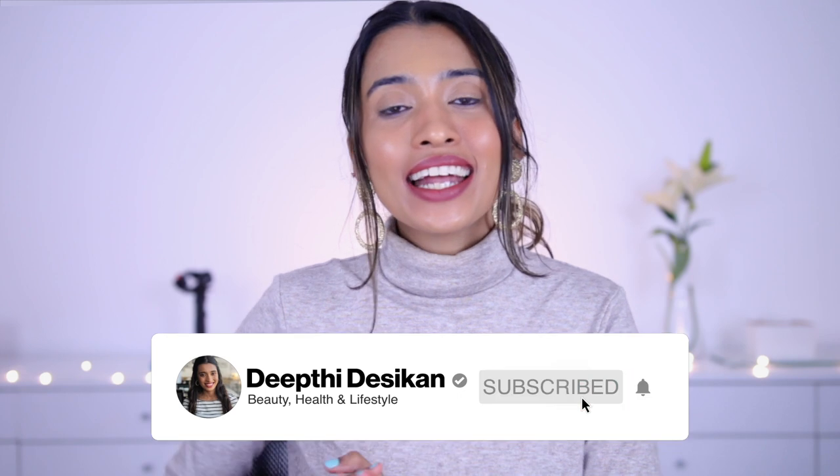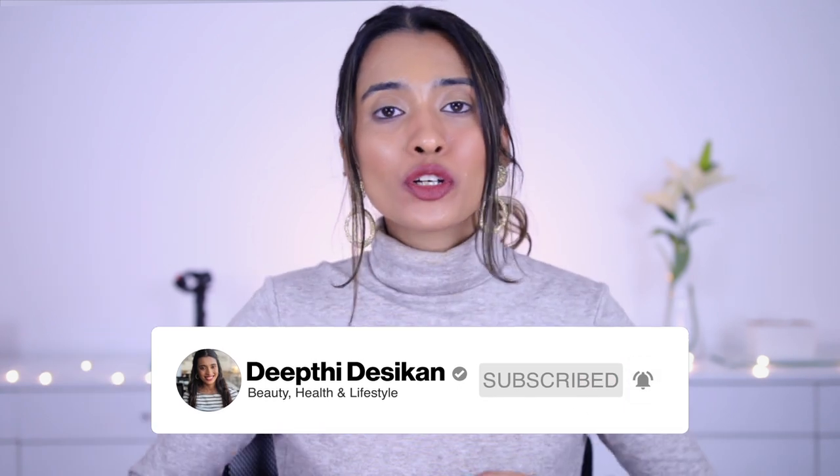All product links will be in the description box below. I hope you guys enjoyed this video and found it helpful — if you did, give this video a big thumbs up. Also subscribe to my channel and hit that notification bell so you're notified every time I upload a new video. I'll see you guys in the next one — bye!